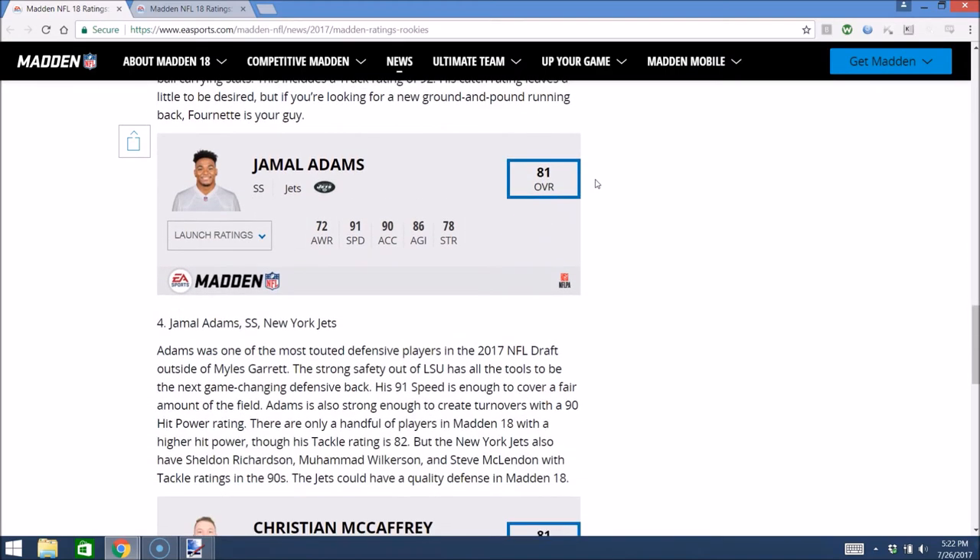Number 4, Jamal Adams, strong safety for the New York Jets — another LSU product. 81 overall, 91 speed, 90 acceleration. They gave him 90 hit power, so I could see him becoming kind of like this year's Landon Collins. He definitely has potential to make plays on that Jets defense since he's one of the only bright spots in the secondary. Jamal Adams has been getting a lot of hype lately, so he could definitely be a huge factor in MUT — just a very balanced prototype safety to start the year out with. In Regs, the Jets aren't really a viable team, but he is one of the few bright spots if you're an LSU fanboy.